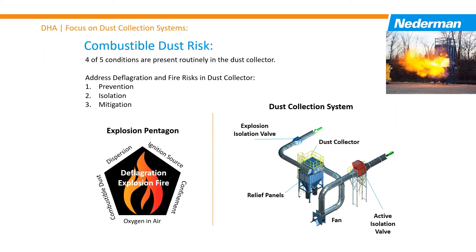Using the Fire Triangle and Explosion Pentagon, we can identify the risk scenarios associated with the dust collection system. If the system is designed and operated correctly, the primary risk is in the air material separator or dust collector. When in operation, a dust collector presents a significant risk because only an ignition source is needed to create a combustion process. Therefore, we need to add safety systems, controls, and devices to address this possibility.